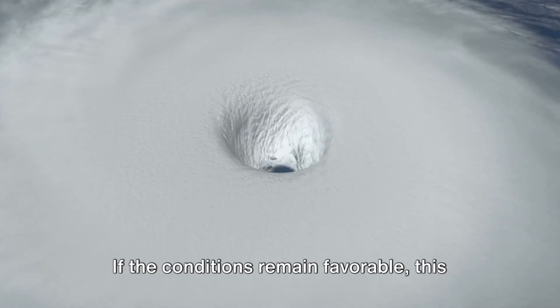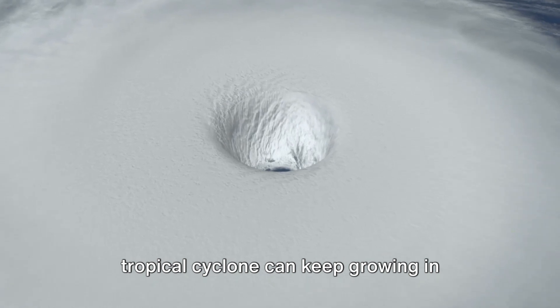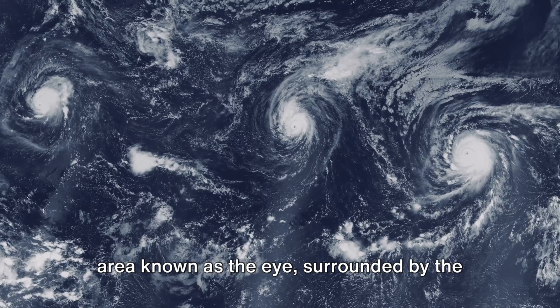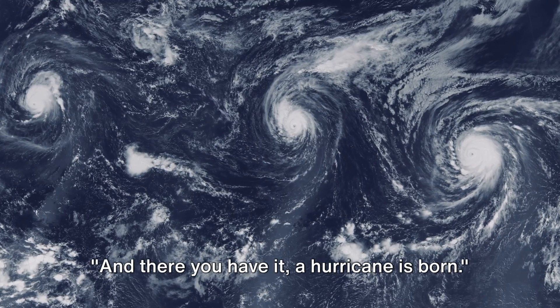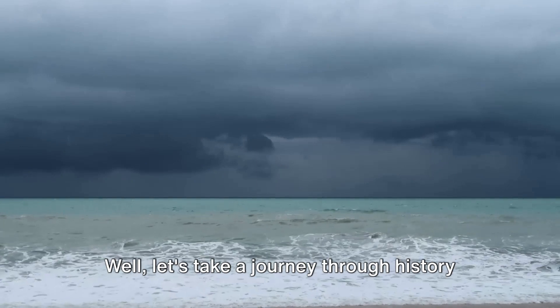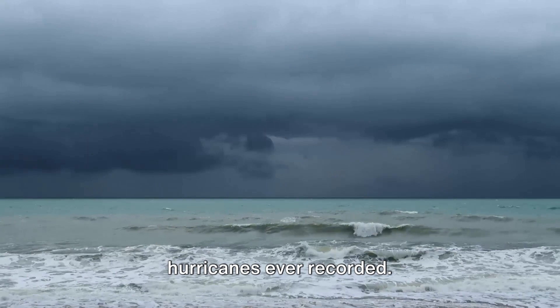But it doesn't stop there. If the conditions remain favorable, this tropical cyclone can keep growing in strength and size. It intensifies, forming a calm central area known as the eye, surrounded by the eye wall, where the most intense winds and heavy rainfall occur. And there you have it — a hurricane is born. But how big can these hurricanes get? Let's take a journey through history and look at the top 5 largest hurricanes ever recorded.